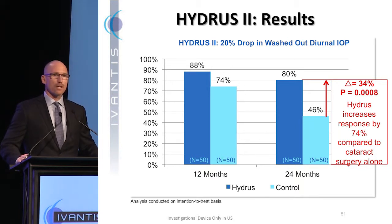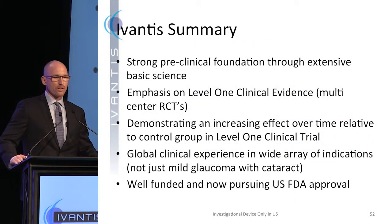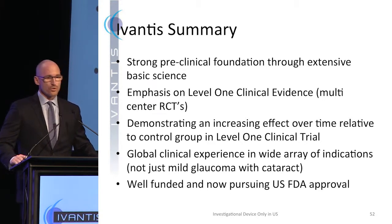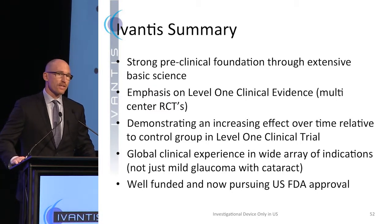What's most exciting is seeing an increasing treatment effect over time relative to the control group. We now have 50% follow-up on this study at three years and we are seeing further separation — full details will come toward the end of this year. In summary: we have a strong preclinical foundation through extensive basic science testing, heavy emphasis on level one clinical results, a demonstrated increasing effect over time in a level one clinical trial, and global clinical experience. Of the 2,000 cases we've done, the pseudophakic opportunity is a big one and internationally that's been over half our cases. We are well-funded and now pursuing US FDA approval.